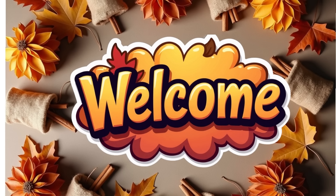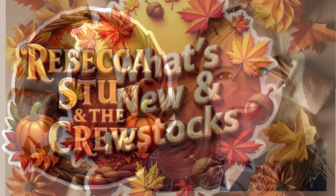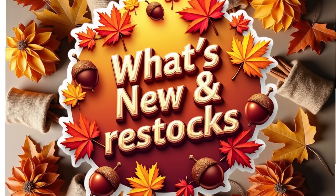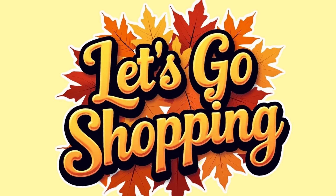Hello everyone, welcome to our channel Rebecca Stew and the Crew. I'm Rebecca and today we have a new video for y'all to see what's new and what's been restocked at your local Dollar Tree. We're located in DFW. I was able to get to three Dollar Tree stores this week, so let's see what's new and go shopping.